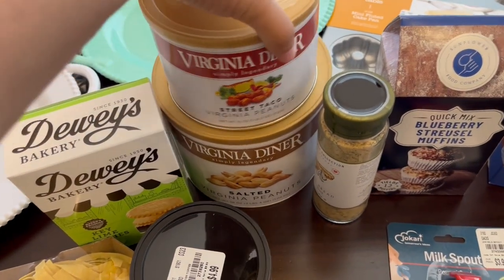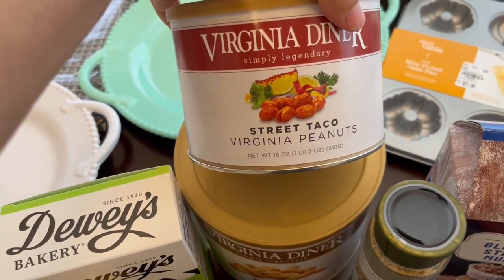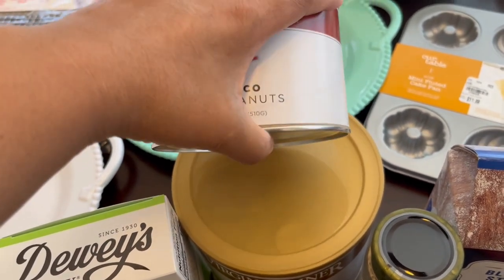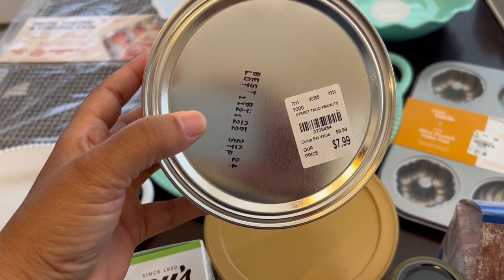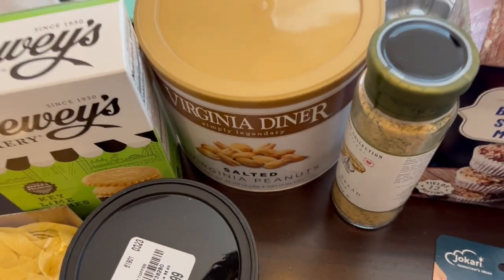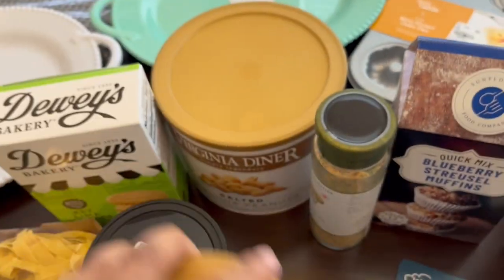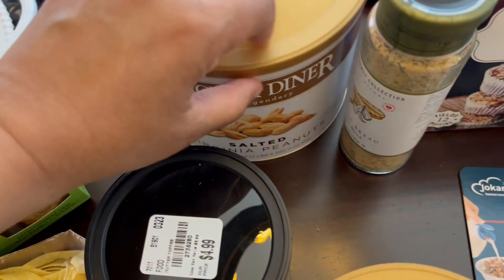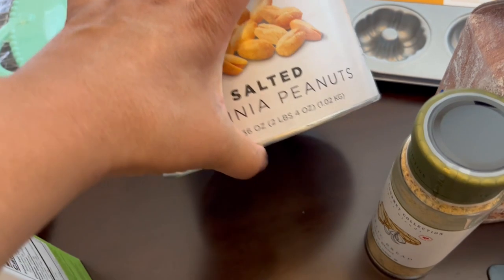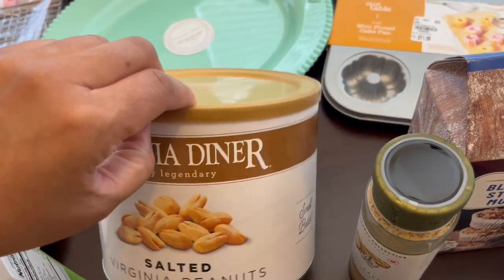We really like peanuts around here. I got these street taco Virginia peanuts — Virginia peanuts are crunchy and really big — and this was $7.99 for 18 ounces. I also got this larger container of plain salted peanuts, 36 ounces, and it was $14.99, which is a pretty good deal.